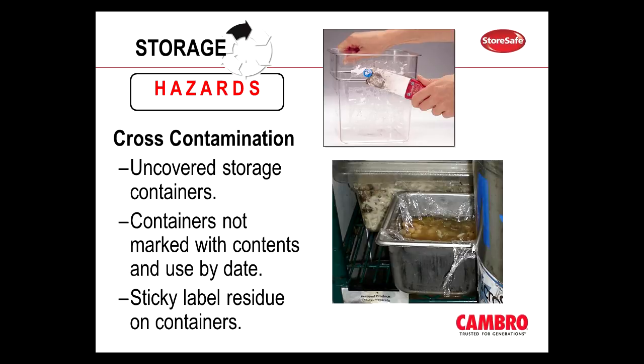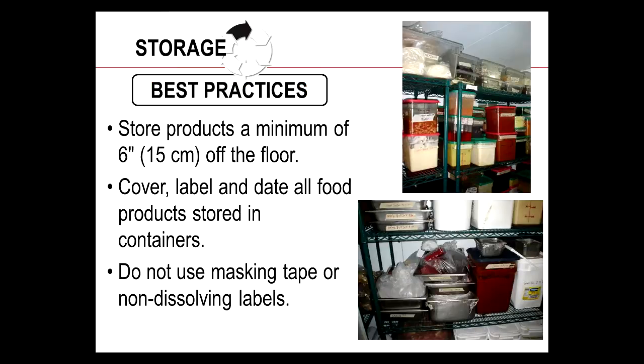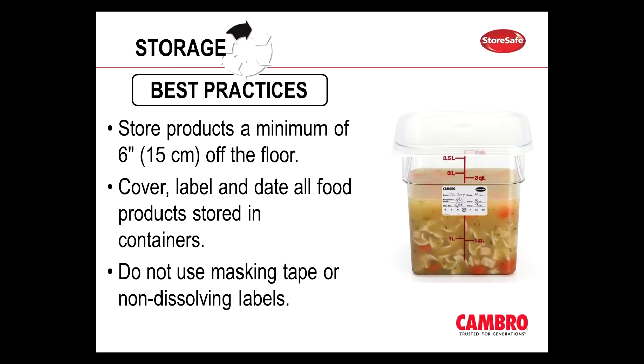Another area for hazardous cross-contamination can be when you have containers that are uncovered, or operators using saran wrap or aluminum foil to cover products where they're not properly labeled. If you're not labeling the food product, you don't know when it came in or when it's time to toss it out. Another bad idea is using masking tape — it's important that everything is properly labeled, but you're not using masking tape because it can harbor bacteria. We have our StoreSafe labels that disappear completely in less than 30 seconds — you simply run them under hot or cold water or through the dishwasher. They're safe for all sewer and septic tanks and come off very easily, and they look a lot nicer and neater than having masking tape on your containers.